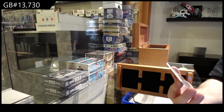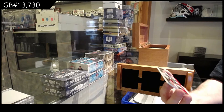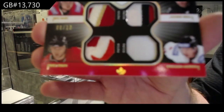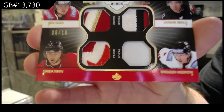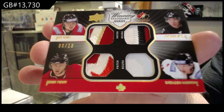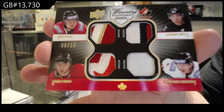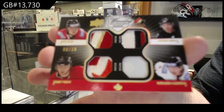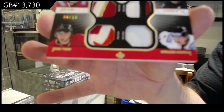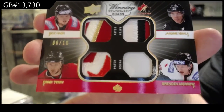Numbered 6 of 10. Quad patch of Nash, Iginla, Moro, Perry. Nash, Iginla, Perry, Moro. Sorry if the focus is going out sometimes, but there you go.